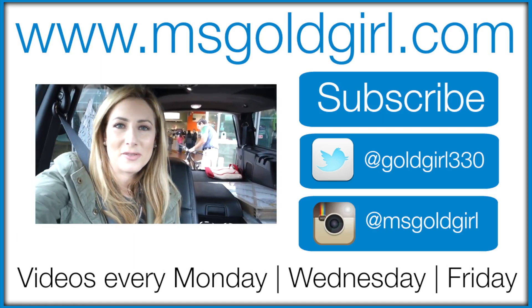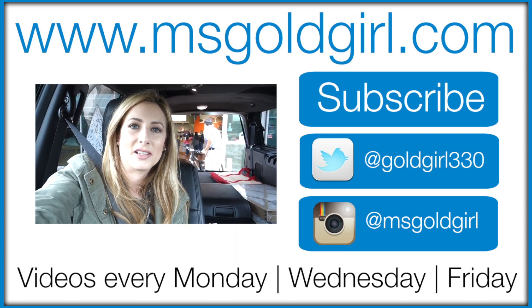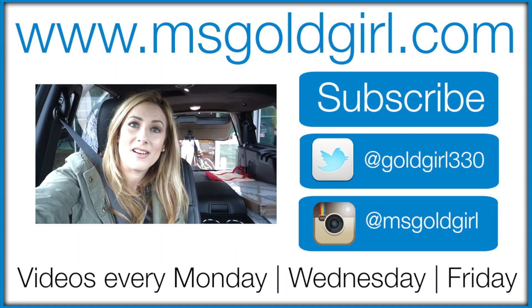Hey everyone, today's errand running day. You can see my husband unloading a mountain bike out of the back of the car — another reason why we have a humongous car.